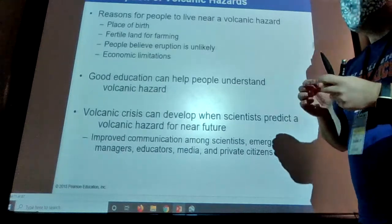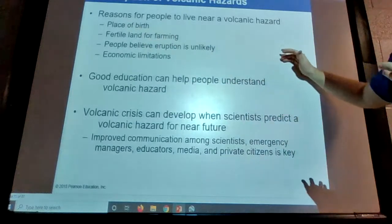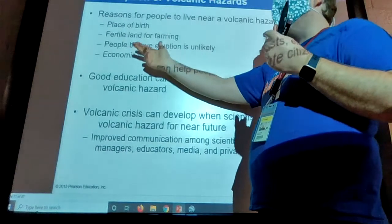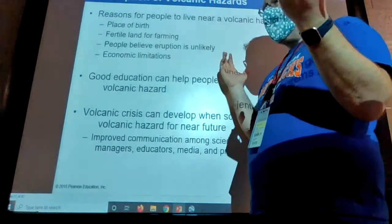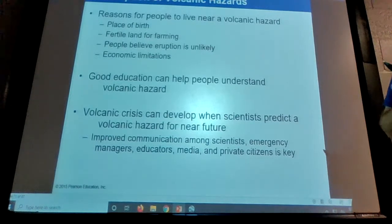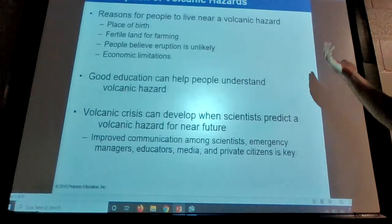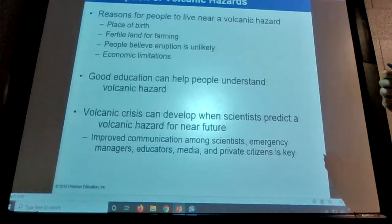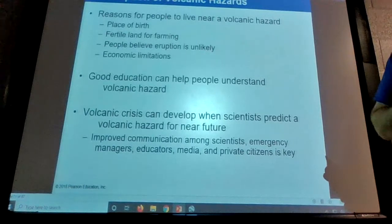Most people in this class are here because they were born here and it's hard to leave where you were born. There are different reasons to live around volcanoes — fertile land for farming, tourism. Japan is all volcanoes and they have huge industry and farmland. Good education can help people understand volcanic hazards, which is why we're talking about it. Volcanic crises can develop when scientists predict a volcanic hazard for the near future, and we try to keep scientists from making definitive predictions that don't pan out.